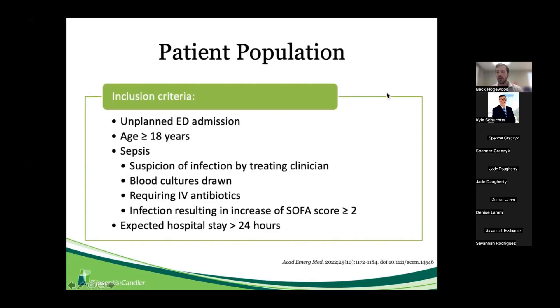Breaking down the patient population: patients were included if they were adults aged 18 or older with an unplanned ED admission and sepsis defined by suspicion of infection by treating clinician, blood cultures drawn requiring IV antibiotics, or an infection resulting in an increase of SOFA score by at least two points. Patients also had to have an expected hospital stay greater than 24 hours.